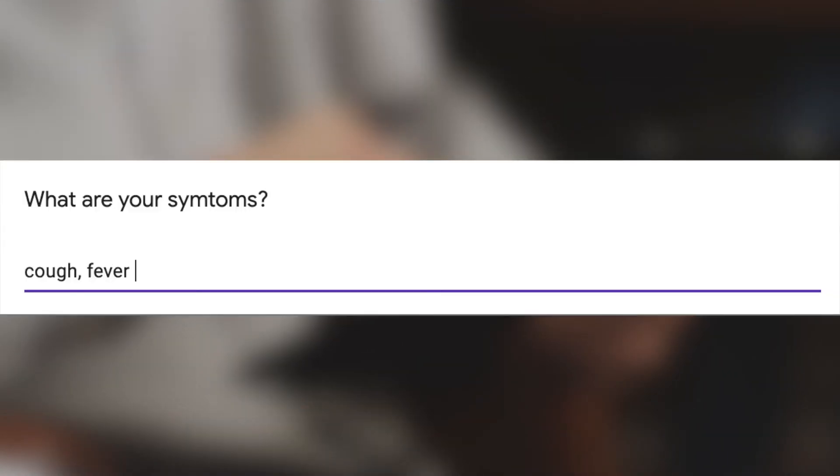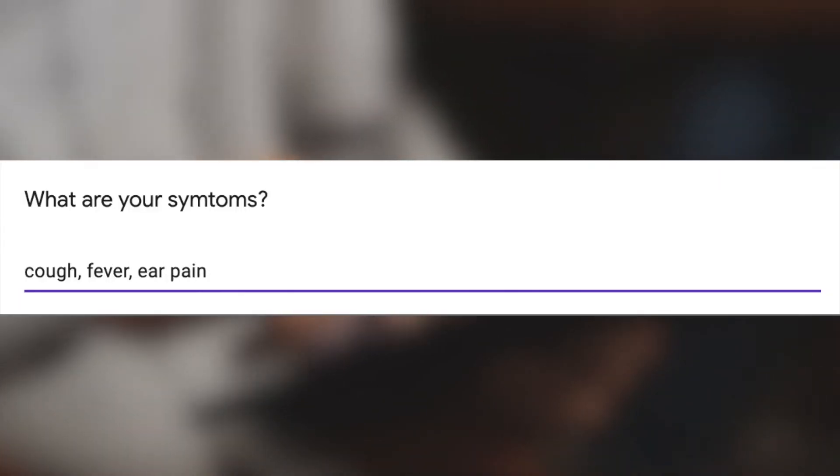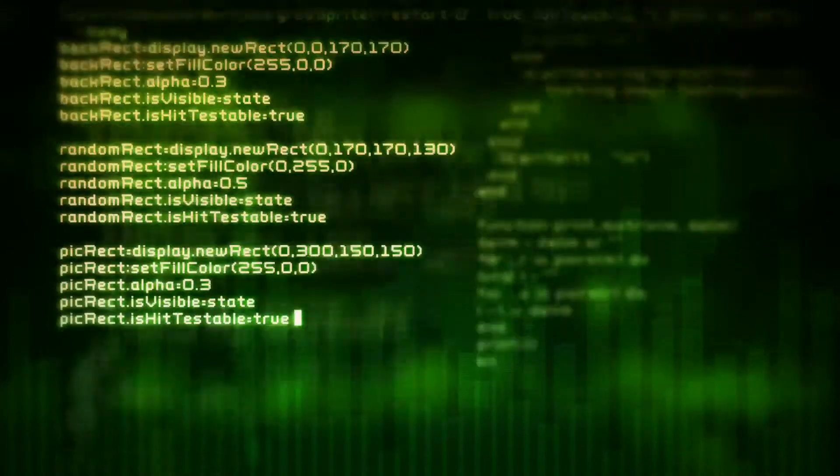Imagine when the patient books an appointment, they also submit a list of symptoms they're experiencing. Using these symptoms, the AI engine behind the scenes can make a couple of pre-diagnoses and send them straight to the doctor, so the doctor knows exactly what to expect before even seeing the patient.